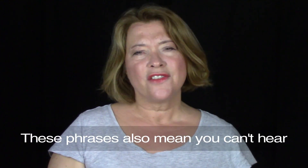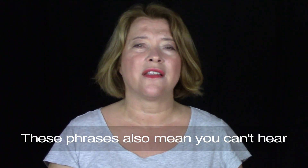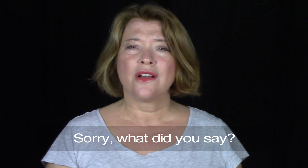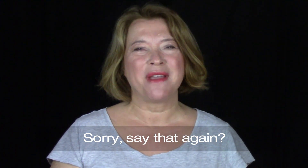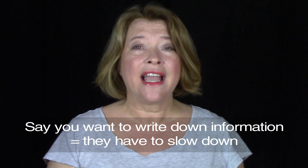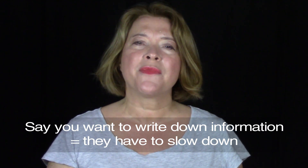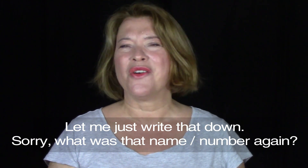The second problem: you don't understand. These phrases are really good to use because they can also mean that you haven't heard the other person rather than you don't understand them. So say something like, "Sorry, what did you say?" or "Sorry, what was that?" or "Sorry, say that again?" A really useful tip is to tell the other person you want to write down the information — that way they really have to slow down for you. So say something like, "Let me just write that down. Sorry, what was that name again?" or "What was that phone number?"